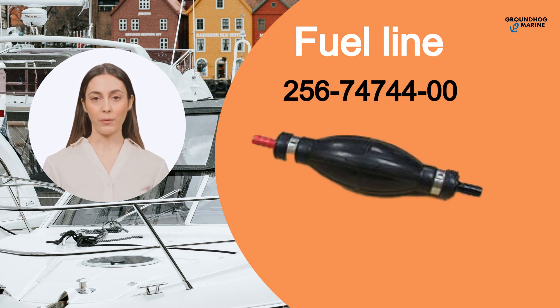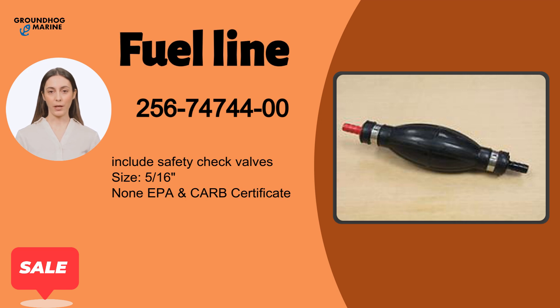Welcome to Groundhog Marine Hardware. Are you looking for where to buy boat parts? Today, I'm going to show you about our latest new product for this month, which is FuelLine.